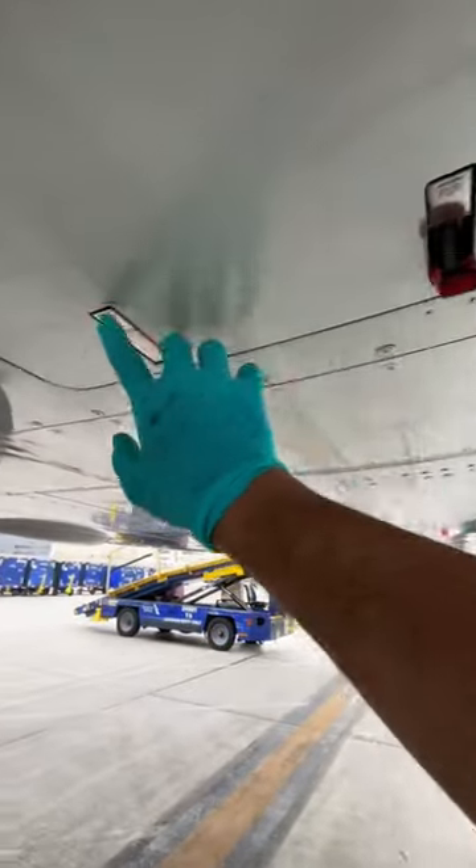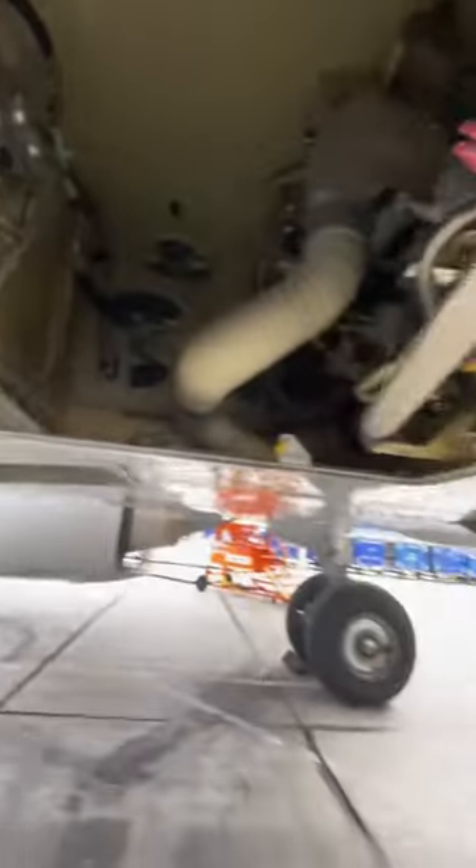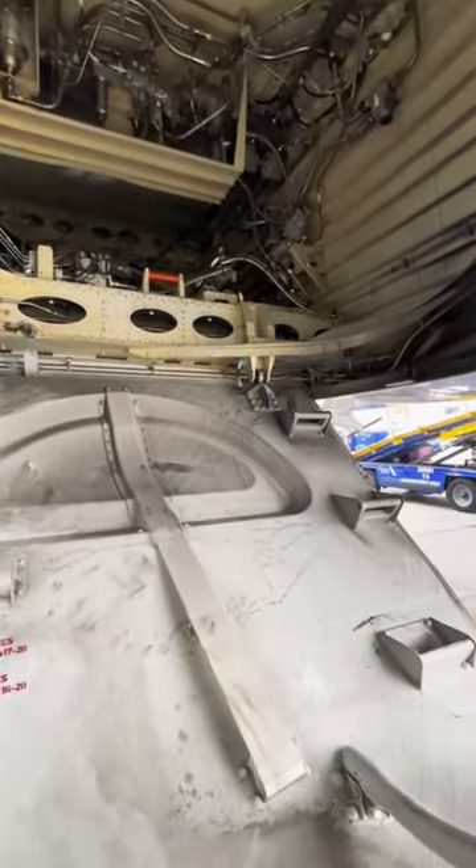The pump itself is a variable displacement unit coupled to a fixed displacement unit. The majority of the time you'll only hear the sound on the ground or during taxi operations when one engine is running, and the reason it makes that loud sound is because it's constantly trying to compensate for the pressure difference.